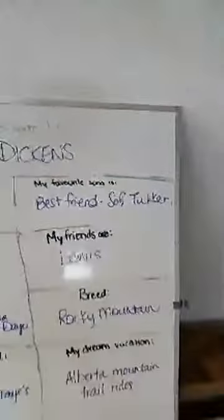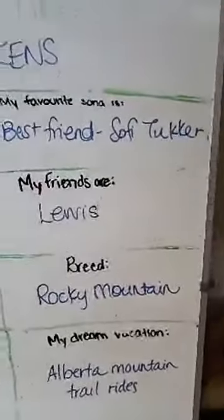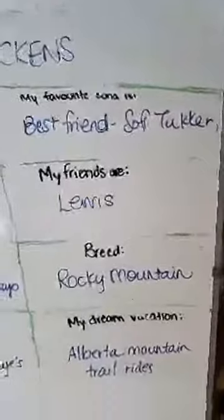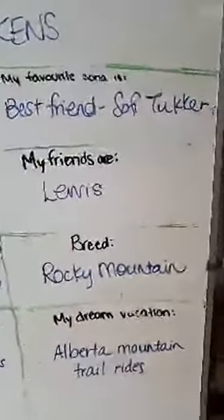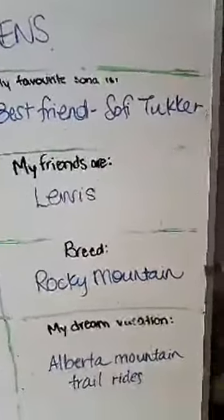Back to our details — his most favorite song is 'Best Friend' by Sophie Tucker. If you guys want to look it up, it sort of represents all of his fun gaits: the speed of the song, the cadence of the song.